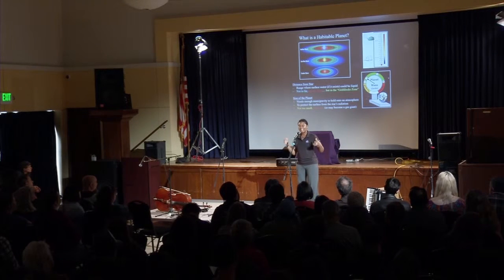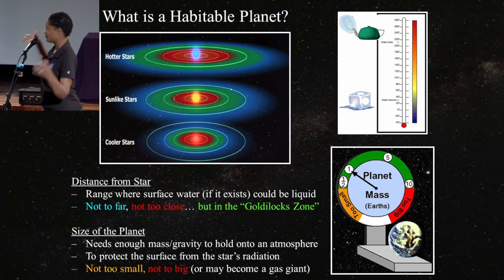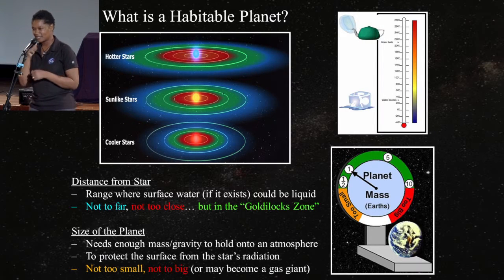Range from the star is one key thing. The other key thing is the size of the planet. If you're too small, you can't hold on to any atmosphere, and radiation from your star will fry everything on the surface. If you're too big, you'll hold on to lots of hydrogen gases and turn into a gas giant like Jupiter or Saturn, where there's no ground — or if there is ground, it's under a huge amount of crushing atmosphere. So you need to be the right size, somewhere between half Earth size and about two times the size of the Earth.